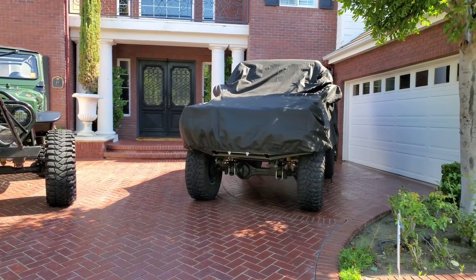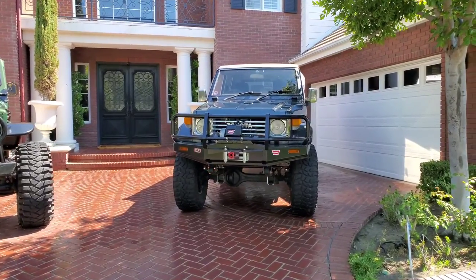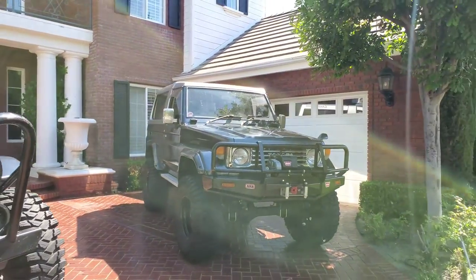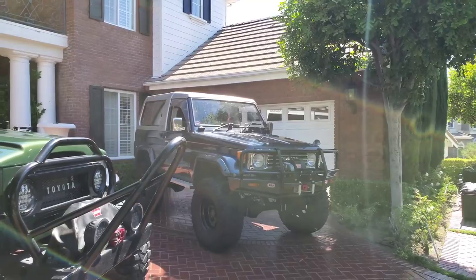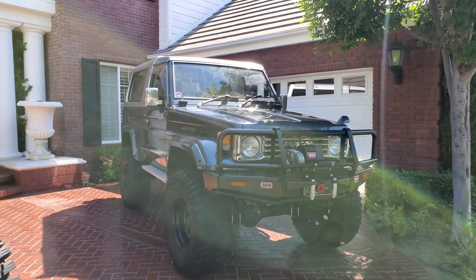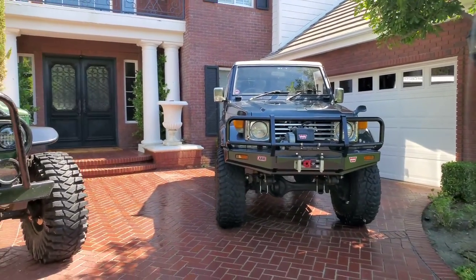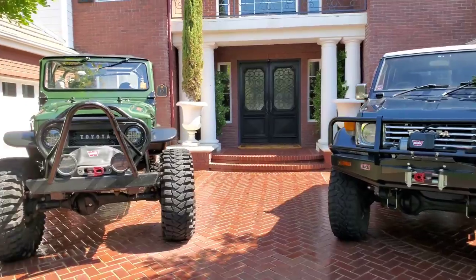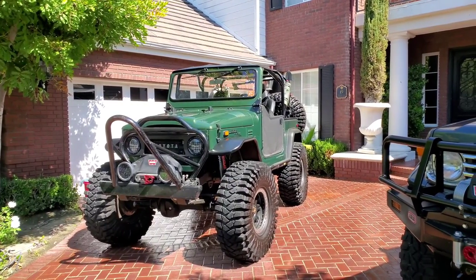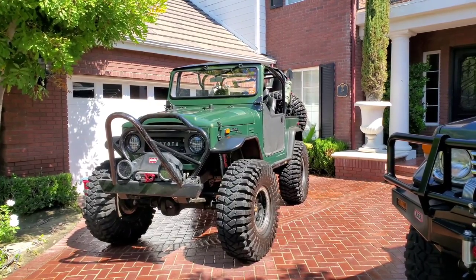Underneath the black car cover is the HZJ73. There's actually a whole 70 series — just like the FJ40 has the 45, the 43, different models — there are about five different wheelbase models to the 70 series, this one being a 73. Many of you didn't guess it because you were thinking U.S. market. In the U.S., while the FJ40 was being sold, they also had the FJ55, but it was not a replacement — it was just the wagon or SUV version of the off-roading 4x4.